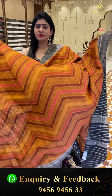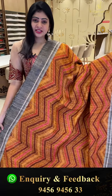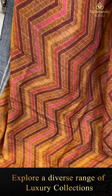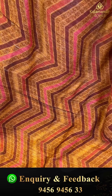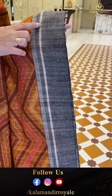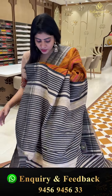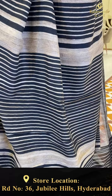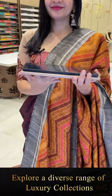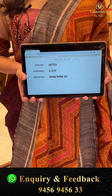Very colorful and beautiful — nice fabric and skin-friendly. The fabric is very important for every saree because it is superb. A zigzag pattern is printed in the same color. Contrast border with grey-black threadwork and lines. Item code HI723 and offer price 6,239 rupees only.